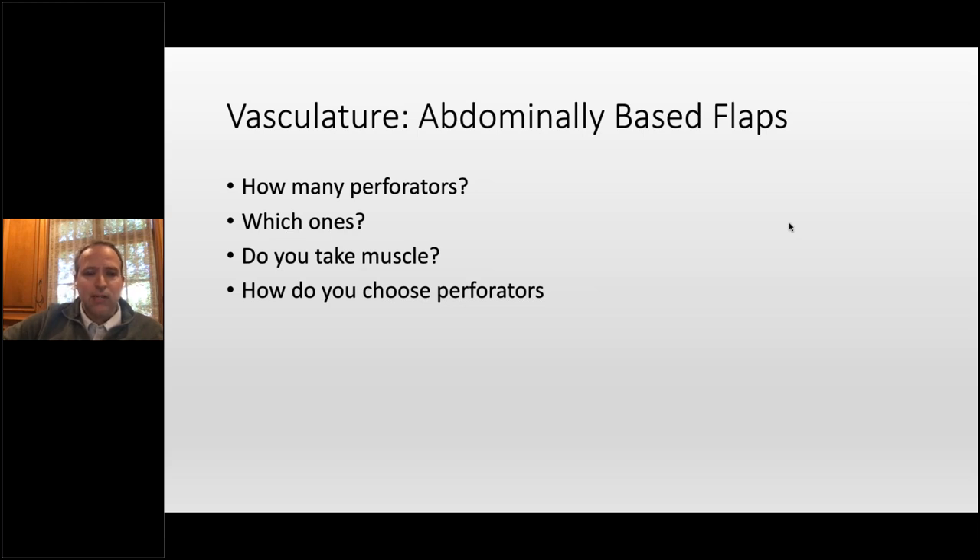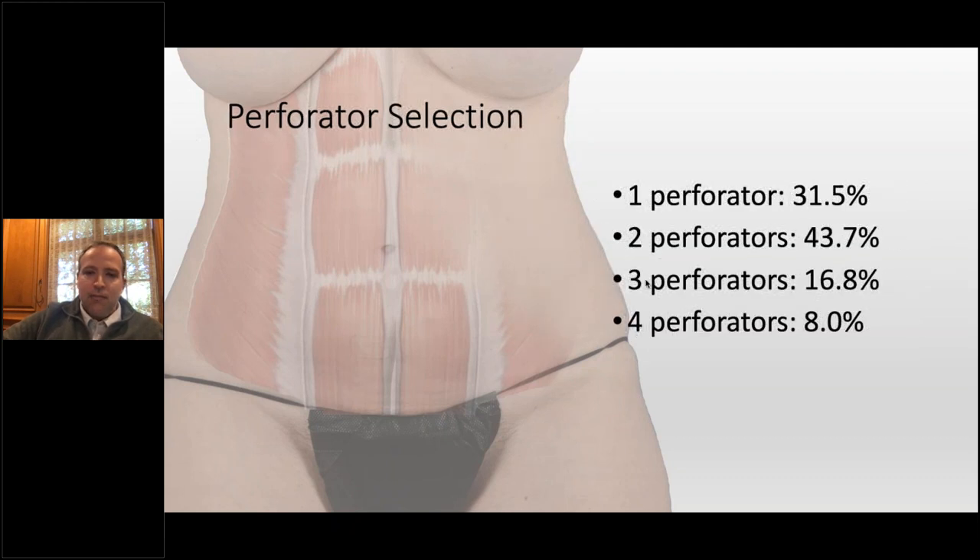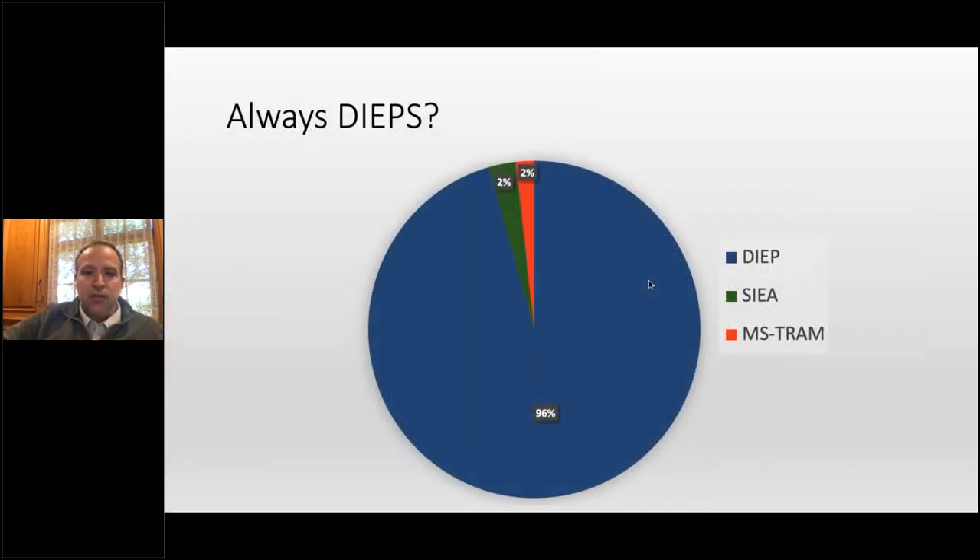Vascular selection is a critical aspect of deep flaps. How many perforators, which ones, do you take muscle, how do you choose? Our data shows medial row is most common at 47%, lateral row at 32%, and multiple rows in about 20%. We take two perforators most commonly at 44%, then one perforator at about 32%. We do things other than deeps but not very often — MS-TRAMs at 2% and SIEs at 2%. Most of what we do are deeps.